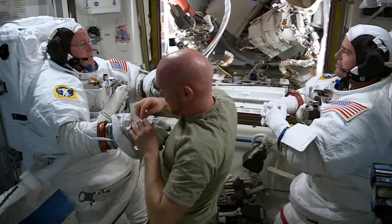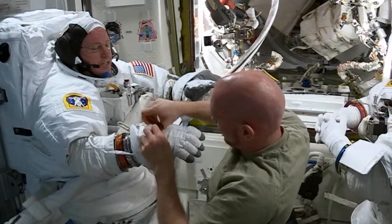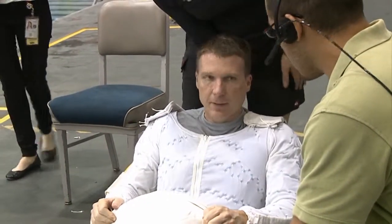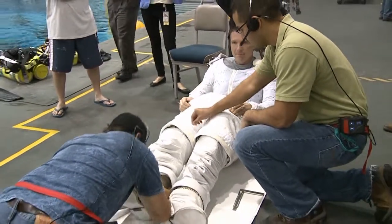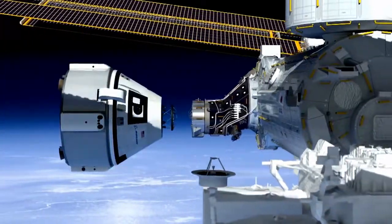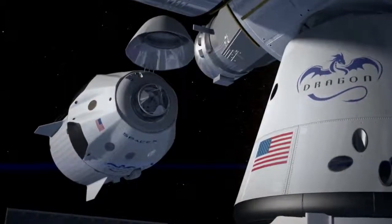Station maintenance doesn't just mean fixing things inside — sometimes it means a trip out the airlock. Wilmore and Flight Engineer Terry Virts are planning spacewalks focused on new docking adapters for future crew vehicles. When we have American spacecraft coming to the station again, hopefully in a few years, these spaceships will need to dock and the docking areas need to be launched and installed.